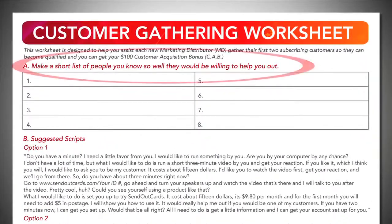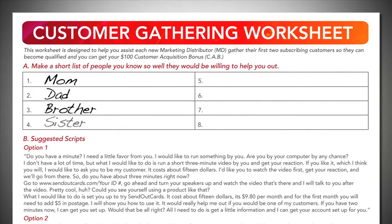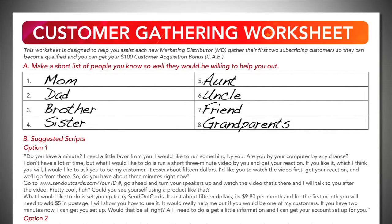You will notice at the top of the page, we are going to have you make a short list of the people that you know so well that they would be willing to help you out. These may be the same people that would bail you out of jail, or maybe they gave birth to you. Generally speaking, these are the people in your close inner circle. Remember that these are the people that will try to send out cards because of your relationship.